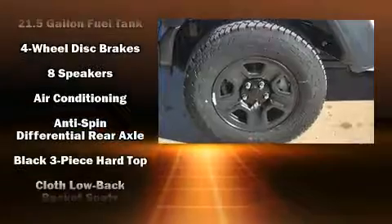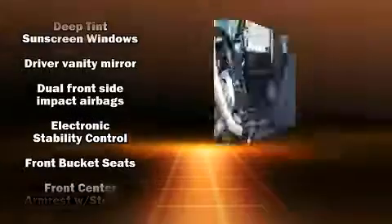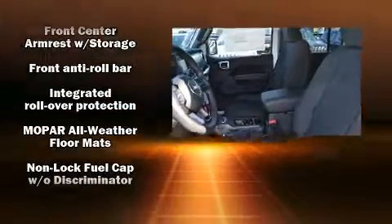Jeep ensures the safety and security of its passengers with equipment such as dual front impact airbags, integrated rollover protection, traction control, and brake assist.